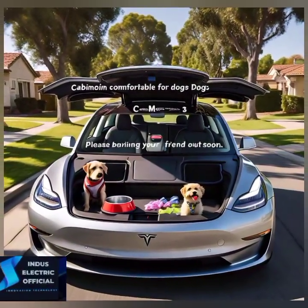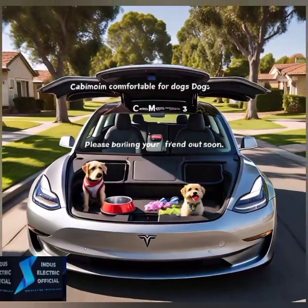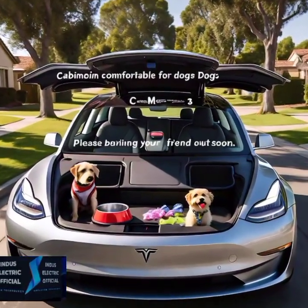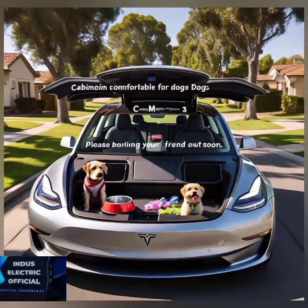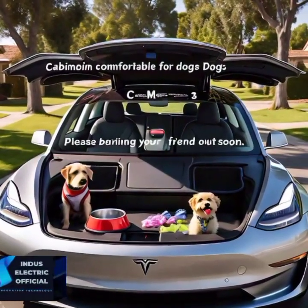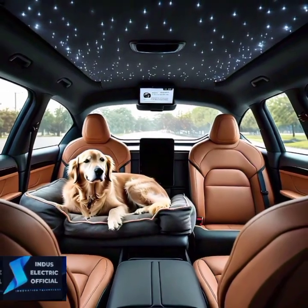Ever worried about your car when you leave it in a busy area? Tesla's Sentry Mode acts like a virtual security guard, recording any suspicious activity around your car and even alerting you if there's an issue. Tesla thought of everything.